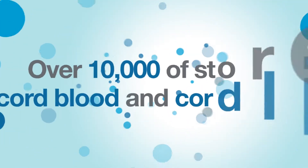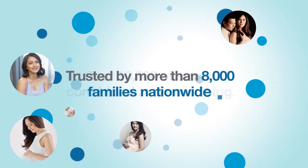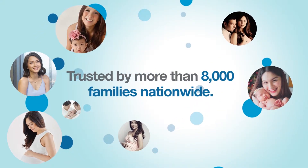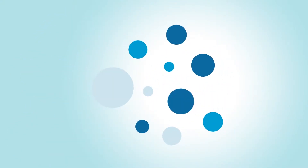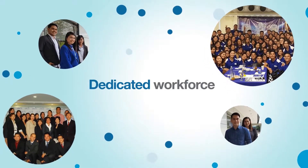Together, we learned how to serve with quality, and how to grow our family — from less than 10, to almost 100 highly talented and dedicated workforce nationwide.